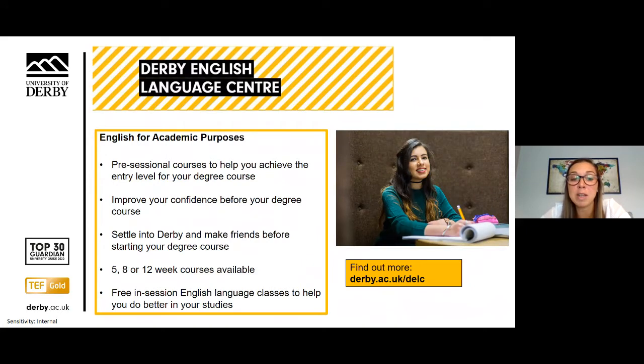At Derby we have the Derby English Language Centre, which offers students the opportunity to develop their English language skills through a range of pre-sessional and free in-sessional courses. We work closely with students to improve their academic writing, presentation skills, pronunciation and grammar. We also offer an international foundation programme — a one-year programme that gives students a recognised English language qualification to progress onto their chosen degree. You'll study English language alongside two other chosen subject modules, which could be business, law, IT, design, engineering and others.